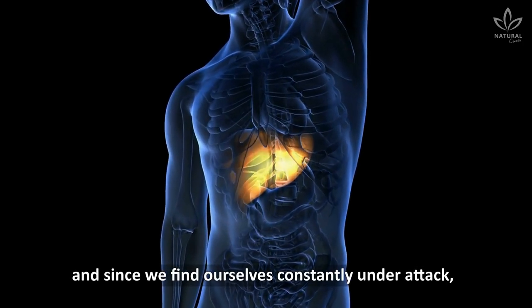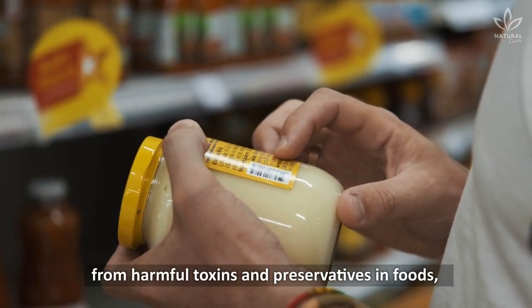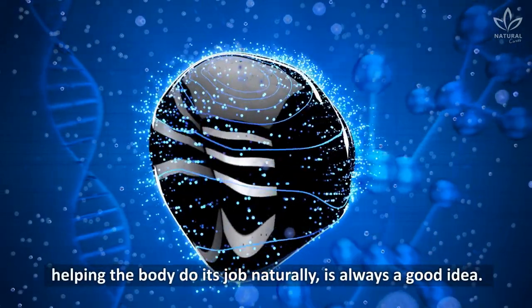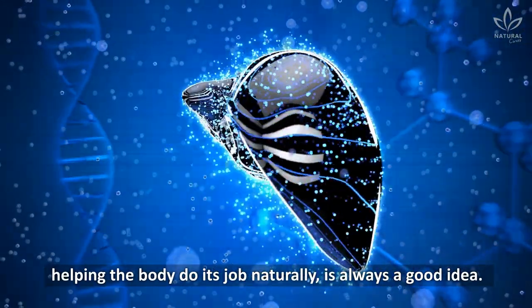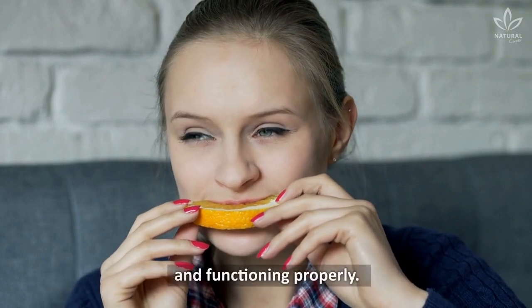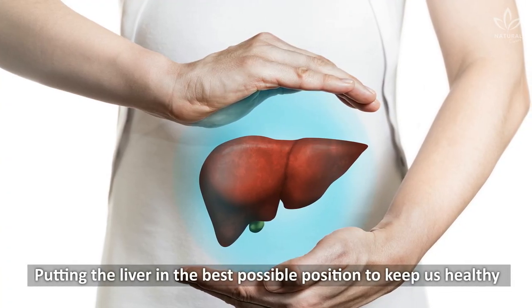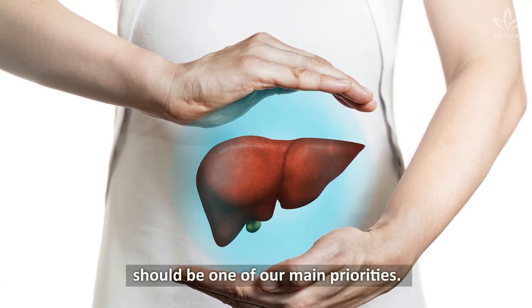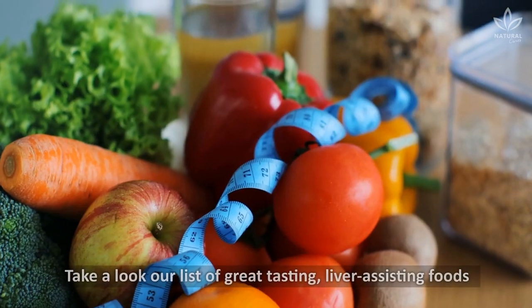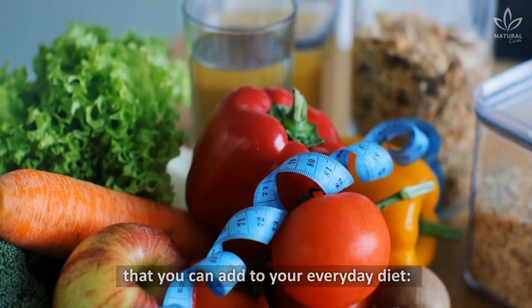Since we find ourselves constantly under attack from harmful toxins and preservatives in foods, helping the body do its job naturally is always a good idea. There are foods that we can eat to keep our livers healthy and functioning properly. Putting the liver in the best possible position to keep us healthy should be one of our main priorities. Take a look at our list of great-tasting, liver-assisting foods that you can add to your everyday diet.